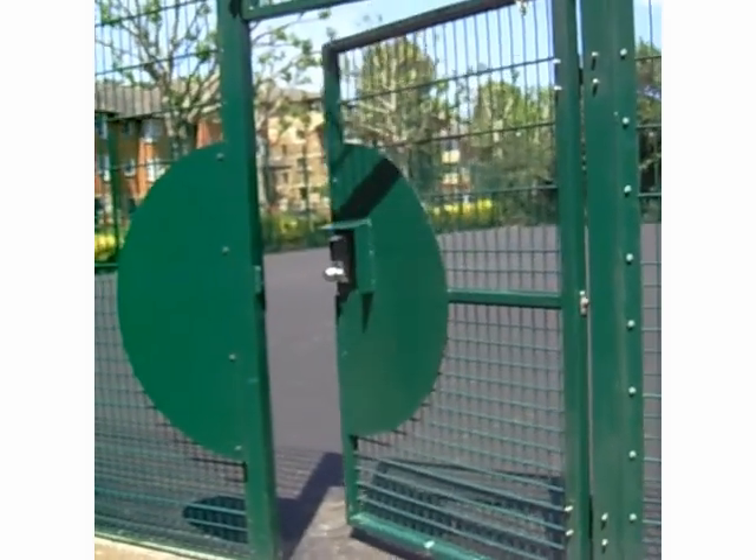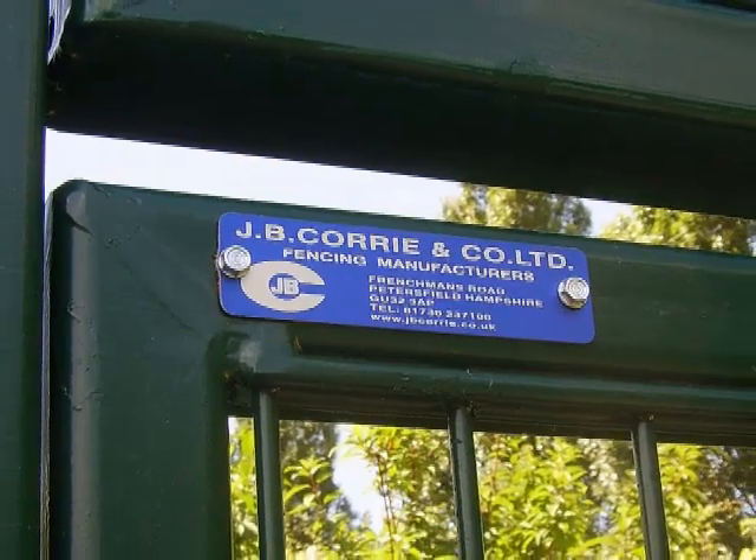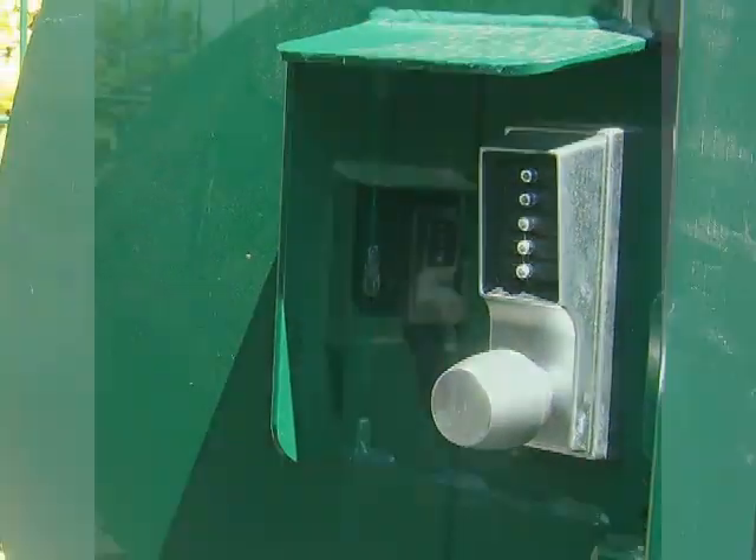Do you need to limit access to your tennis court? JB Corrie manufacture and supply a range of gates, locks and closers to suit many applications.